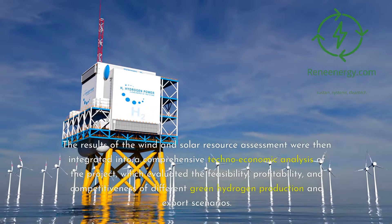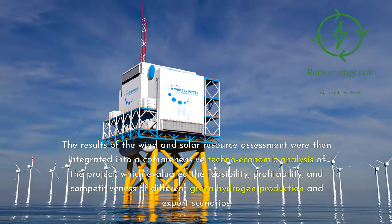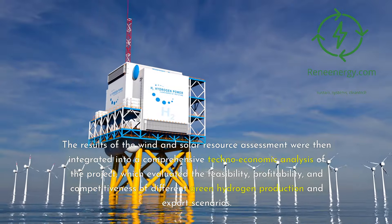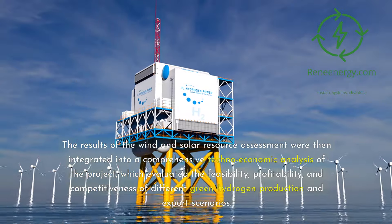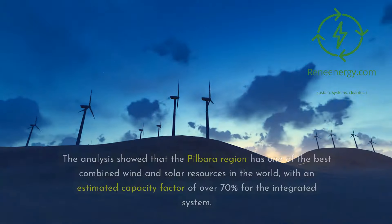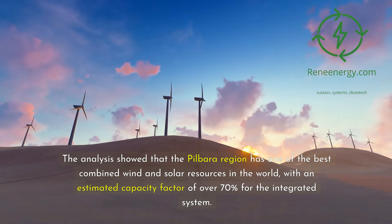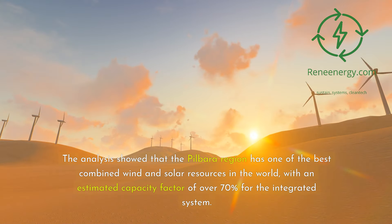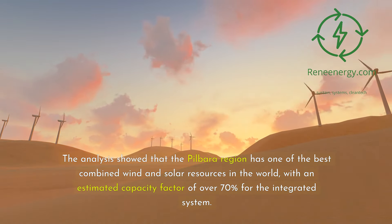The results of the wind and solar resource assessment were integrated into a comprehensive techno-economic analysis of the project, which evaluated the feasibility, profitability, and competitiveness of different green hydrogen production and export scenarios. The analysis showed that the Pilbara region has one of the best combined wind and solar resources in the world, with an estimated capacity factor of over 70% for the integrated system.